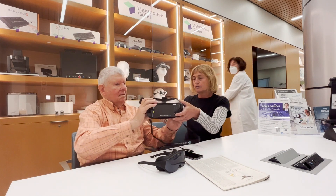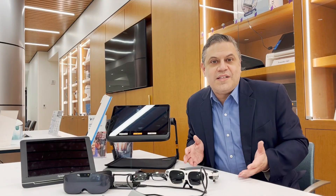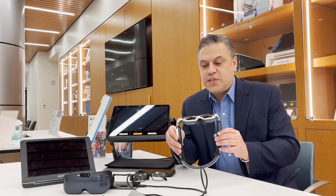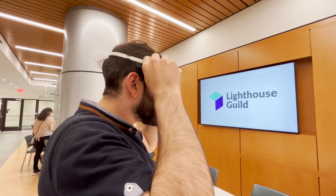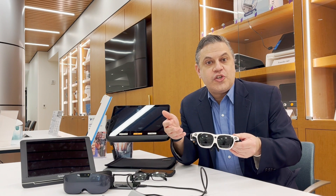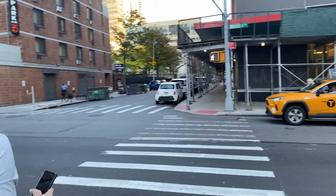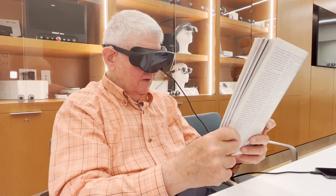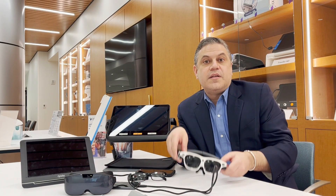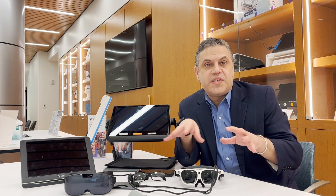There are also now wearable devices — not just handheld devices or large CCTVs that sit on a table. There are devices like the iDaptic device I'm holding in my hands here, where I just put it on like a pair of glasses. I'm looking at two little LED screens which enlarge things and change contrast to help maximize the vision I have — to read a sign, watch television, or read from a book. Some, like the iris vision, have a more closed-type design versus an open design, and depending on your eye condition or goals, that might determine which one you want to use.